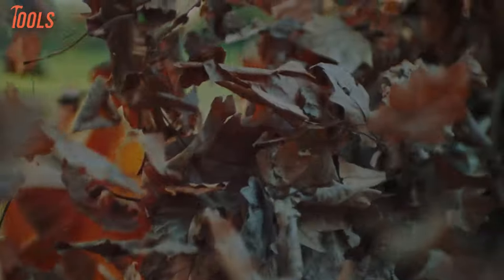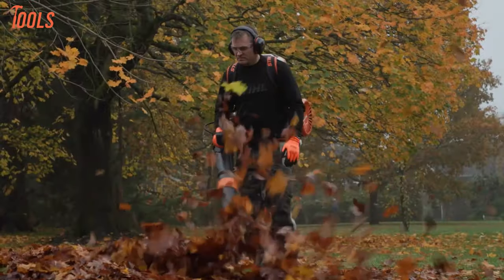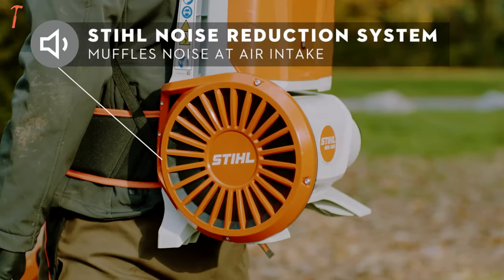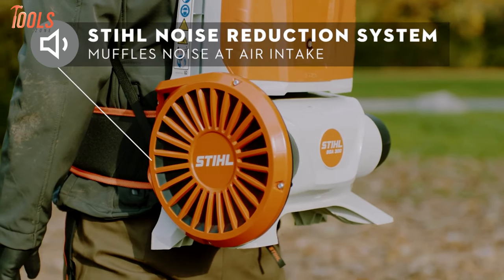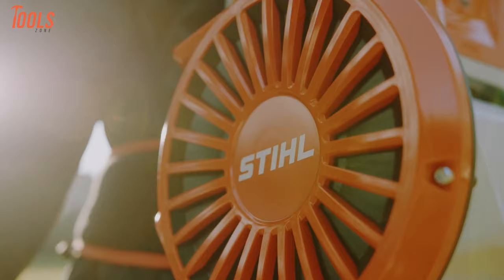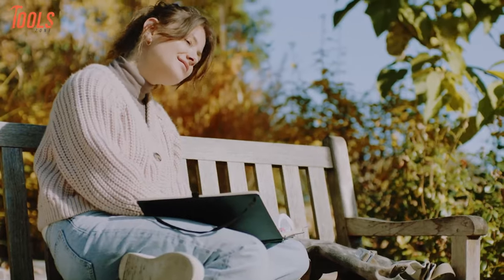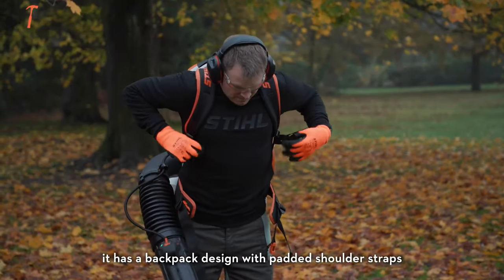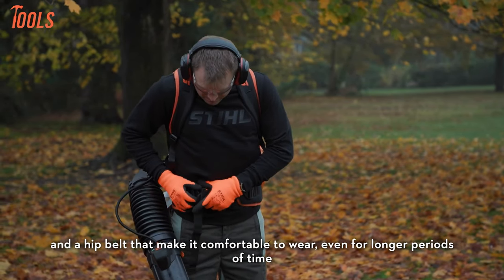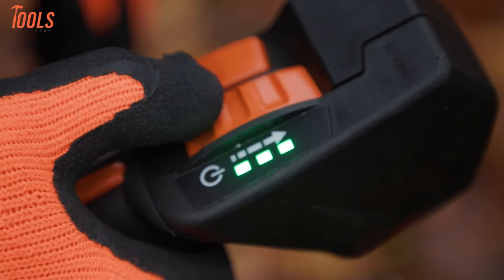Experience a new level of performance with the STIHL BGA 300 Cordless Blower — a dynamic blend of power and durability, ensuring efficiency with virtually zero maintenance. With the STIHL Noise Reduction System, this backpack blower delivers powerful performance with a high-performance brushless motor, generating 26 Newtons of blowing force and air speeds up to 192 miles per hour. Paired with the AR3000L backpack battery, it ensures up to 140 minutes of consistent power, offering 3 power levels and a boost mode to optimize battery efficiency throughout the charge.